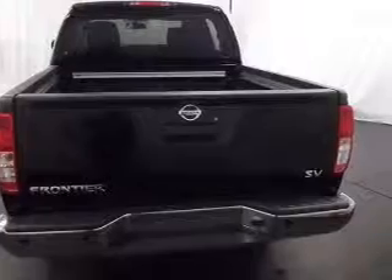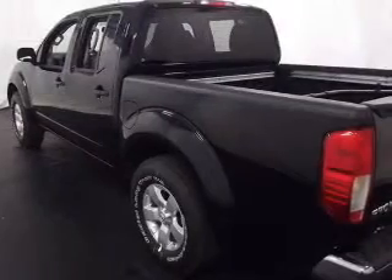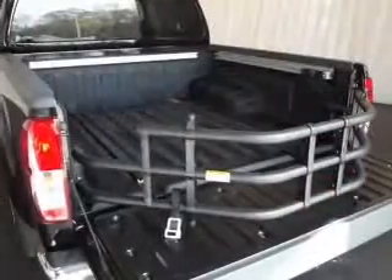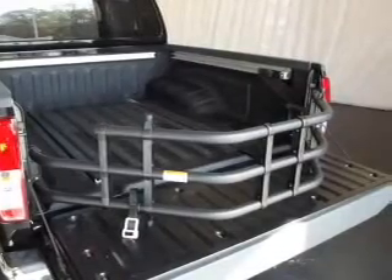Anti-lock brakes help you bring your vehicle to a safe stop. Plus, enjoy these notable features that are included in this vehicle: cruise control, an AM-FM stereo with a CD player, power steering, an adjustable tilt steering wheel, and air conditioning.